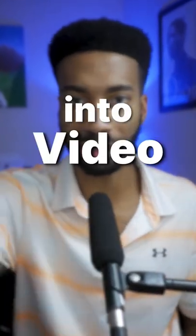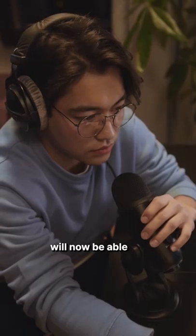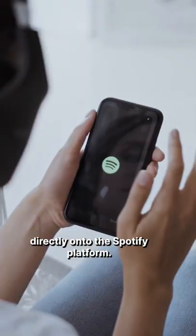Spotify is finally launching into video content. Creators like you and me will now be able to upload our video podcast directly onto the Spotify platform.